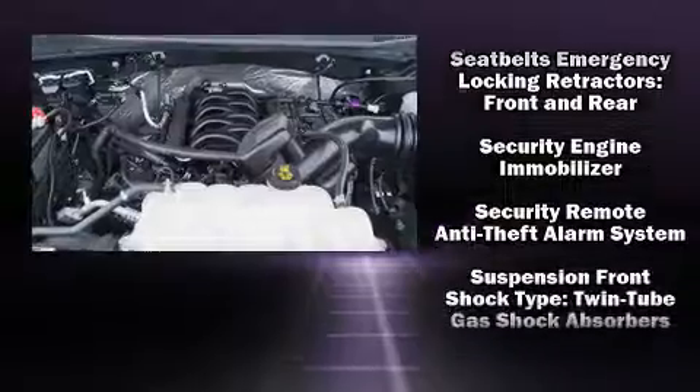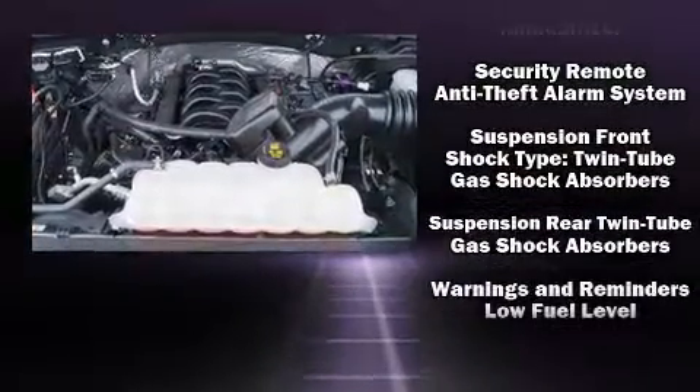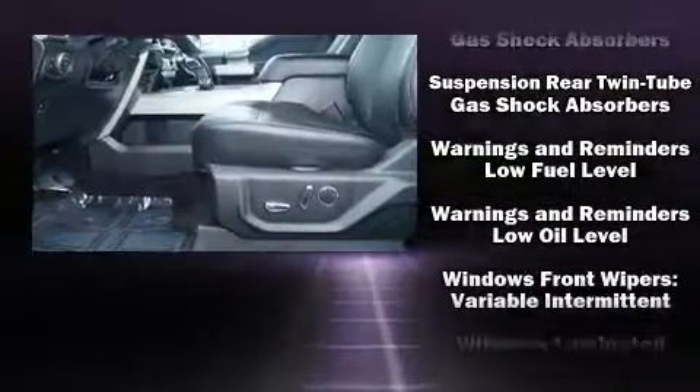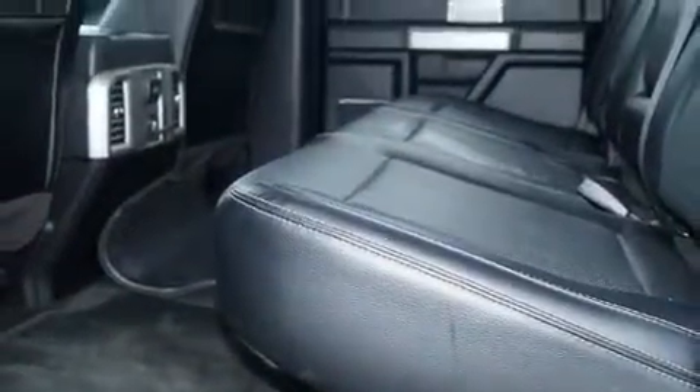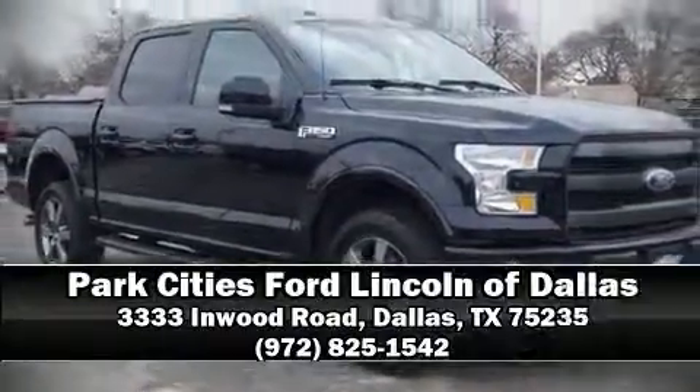Electronic stability control ensures solid grip atop the road surface no matter how challenging the driving conditions. A Carfax history report indicates just one previous owner. Please don't hesitate to give us a call.